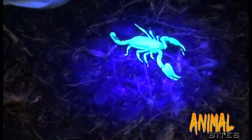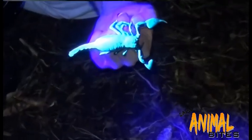Scorpions are nocturnal creatures. They're really hard to spot at night time unless you have one of these — a UV light. Look, they reflect ultraviolet light, which makes it really easy to find them.